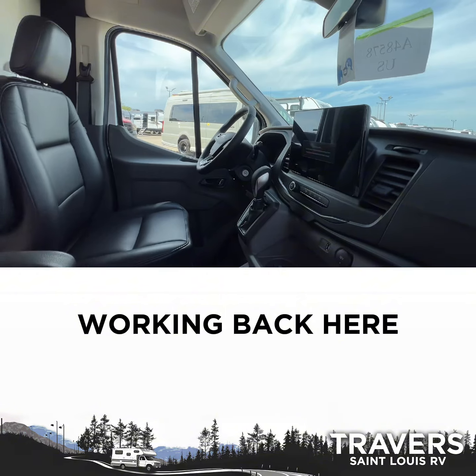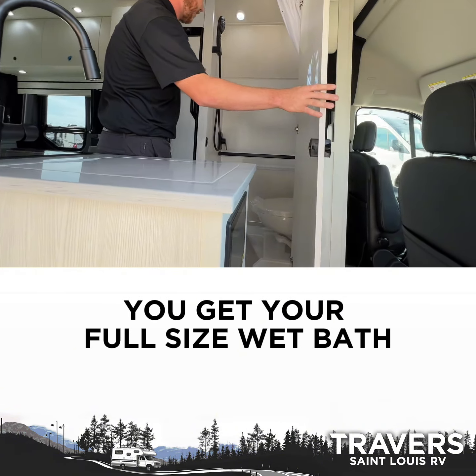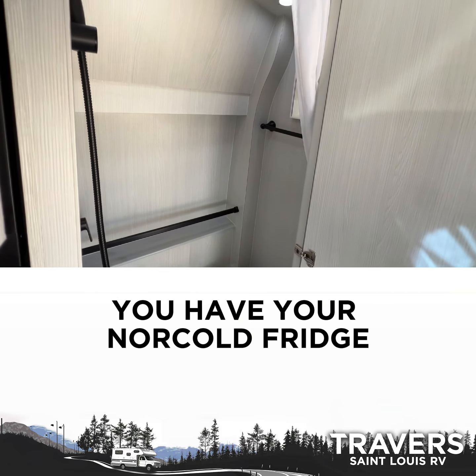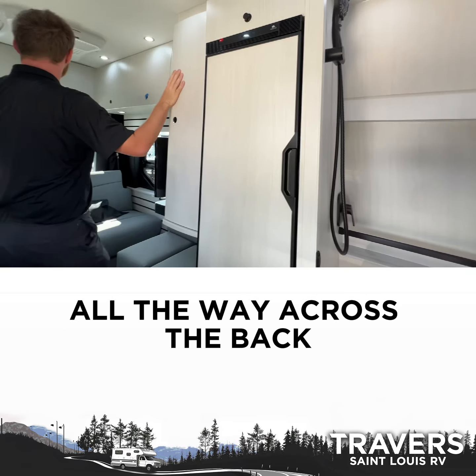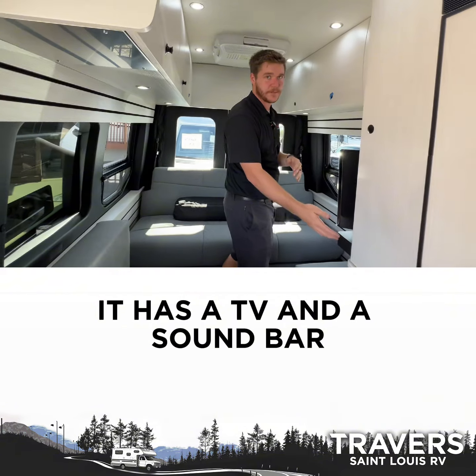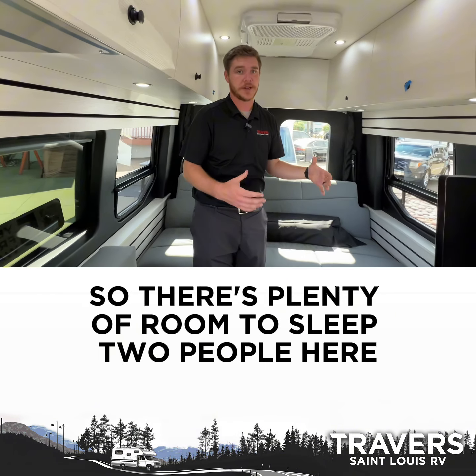Working back here, you get your full-size wet bath. It does actually have a mirror in there and plenty of room. You have your Norcold fridge, you have built-in storage up through here, all the way across the back. It has the Dometic AC, it has a TV and a sound bar, and everything back here folds into one big bed. So there's plenty of room to sleep two people here.